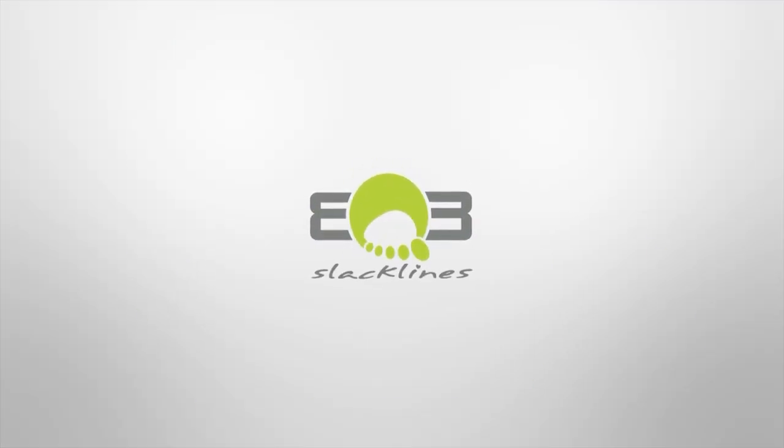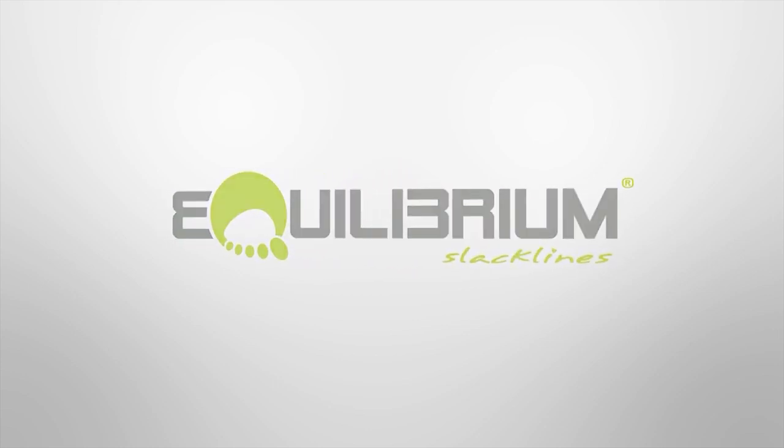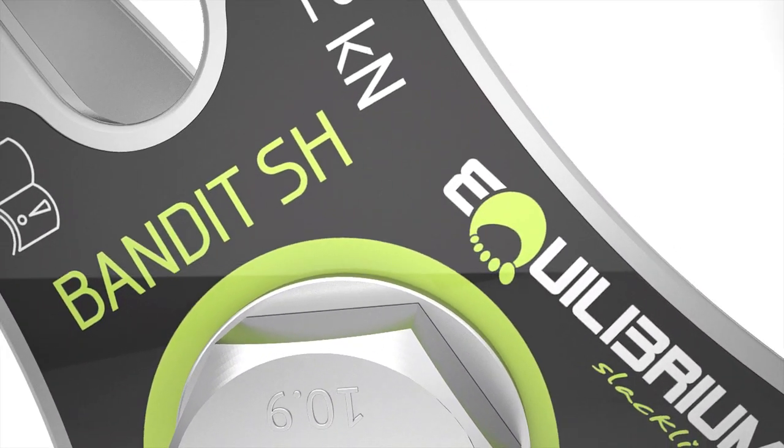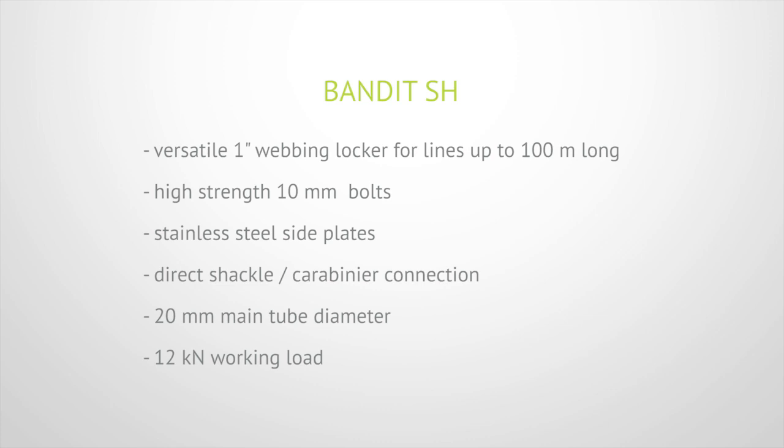Hi guys, I'm Kvet from Equilibrium Slacklines and I would like to show you some products from the ProGear series. So this is Bandit, the one inch webbing locker for lines up to 100 meters long. It comes in the shackle and the sling version. It's pretty light but still a safe construction, and it's the most versatile locker from our offer.